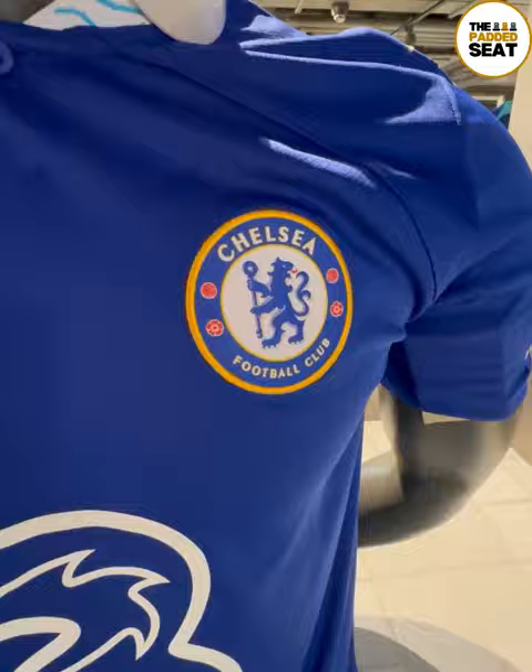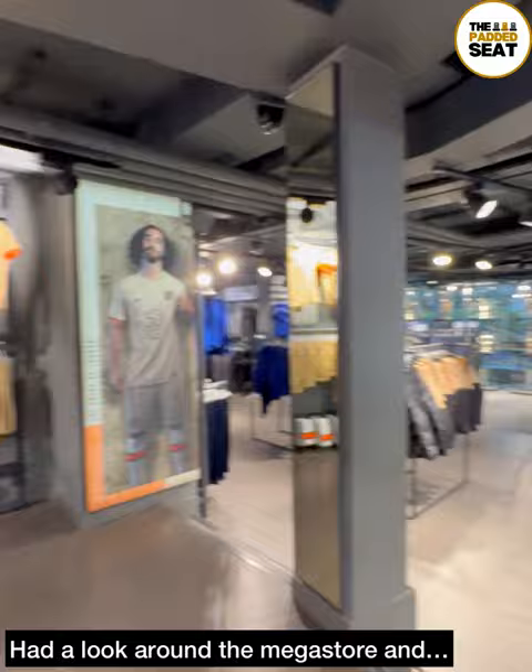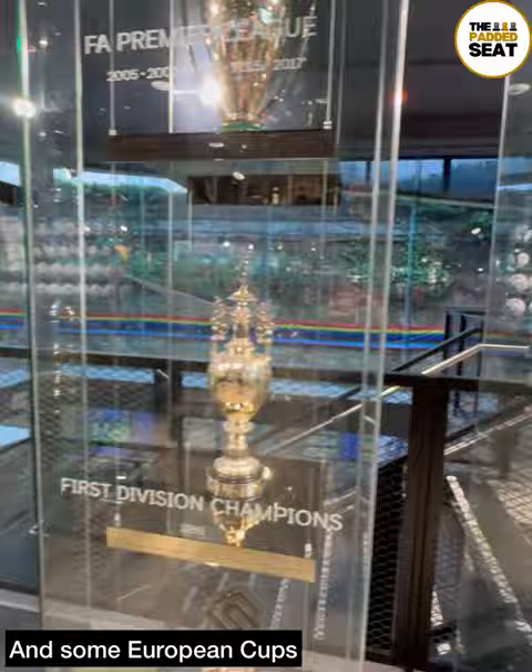You probably know by now we quite enjoy having a look around club shops, and this one is quite impressive. There are loads of merchandise on offer and a trophy cabinet with a European Cup, plus a few more of the trophies that Chelsea have won on display. We also spotted a section featuring quite a few players who were at the World Cup.